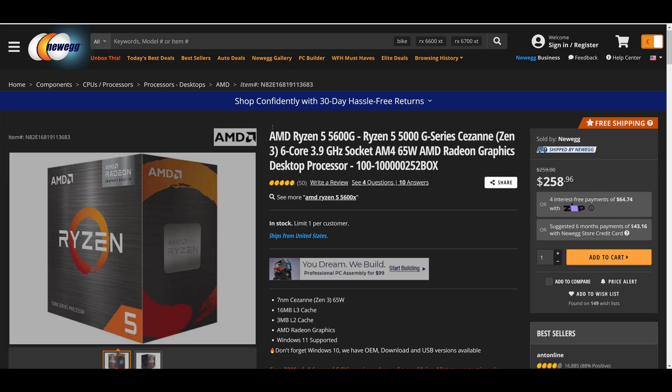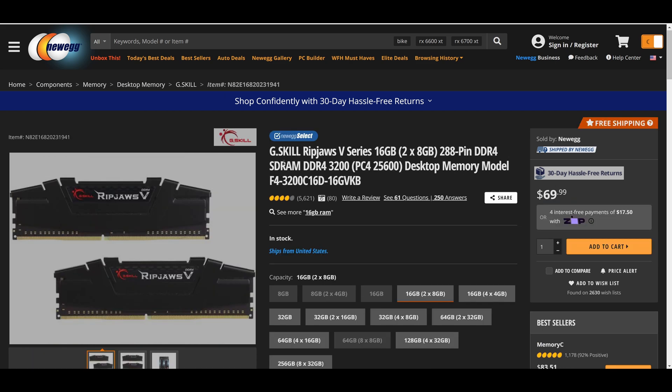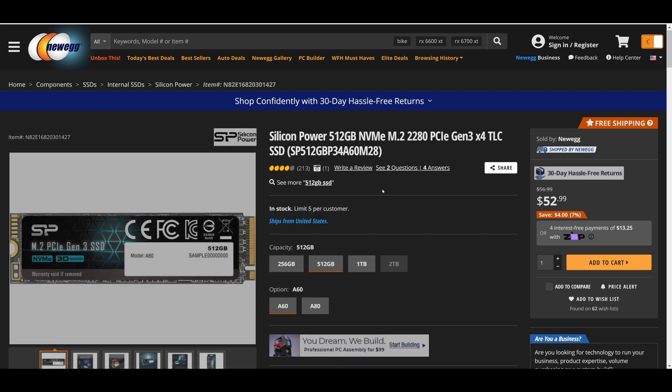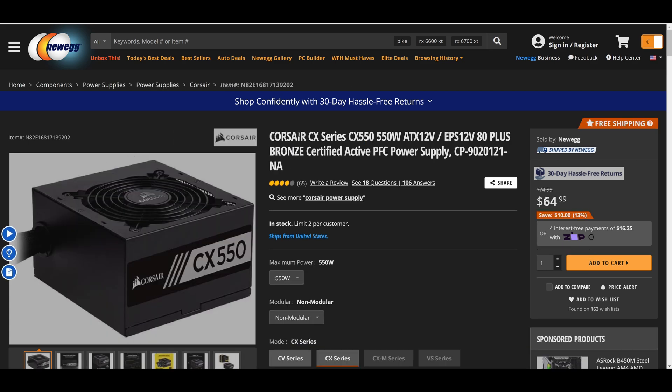To start out, the main component we have is the AMD Ryzen 5 5600G. For the motherboard, we have the Gigabyte B550M DS3H. The RAM in the system is G.Skill RipJaws 5 series, 16GB — two 8GB sticks. For storage, we have a Silicon Power 512GB NVMe SSD. For the case, we have the Fractal Design Focus G. And to power everything, we have the Corsair CX Series 550W power supply.